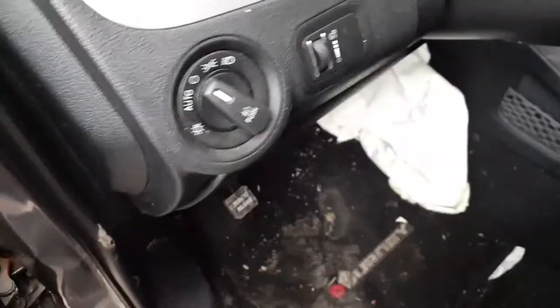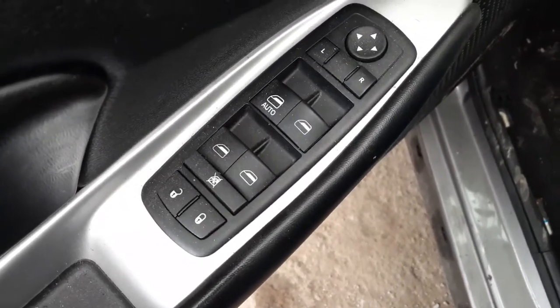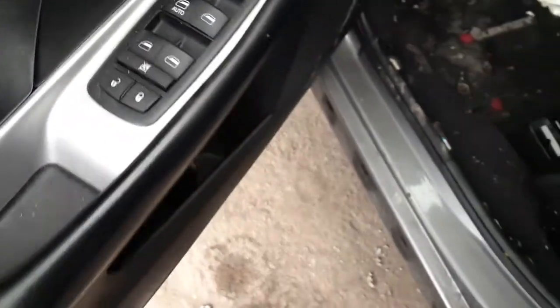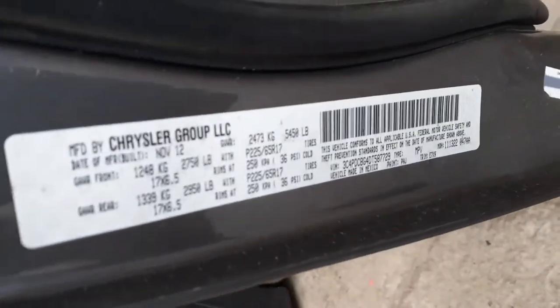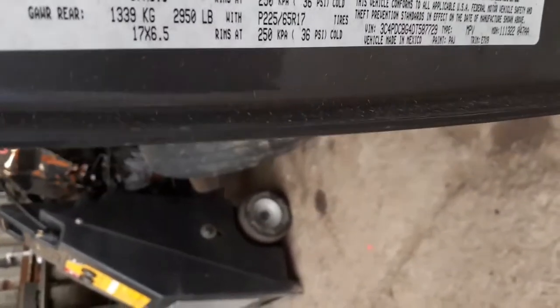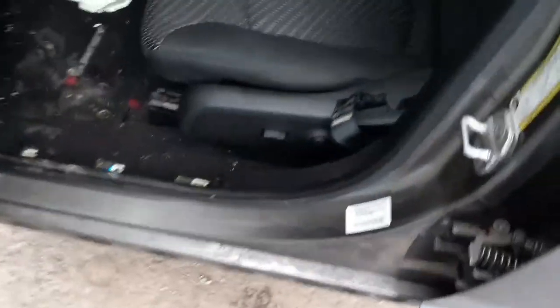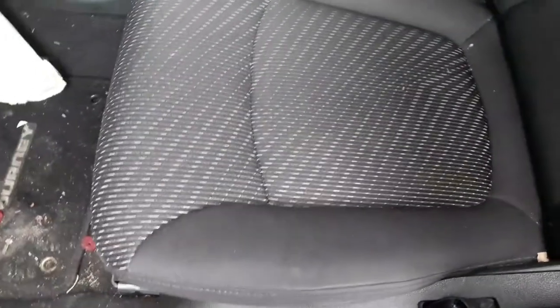Automatic headlight with the dimmer, it's got fogs. There are your window switches. This is the single zone automatic climate control. Interior trim code is E7X9 — it's black with a little bit of gray lines in the seats, as you can see.